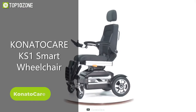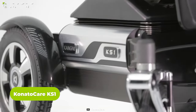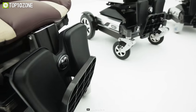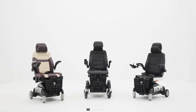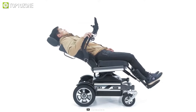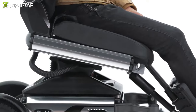The next wheelchair on our list is the KanatoCare KS-1. It was initially designed to be a lifestyle platform for individuals with disabilities, providing limitless possibilities. The overall structure of the wheelchair is optimized to make it easy to travel, with the body being divided into three parts. One of the unique features is the ability to turn the armrests up and down to give more room for movement. With a weight capacity of around 220 pounds, the wheelchair is suitable for a wide range of users.